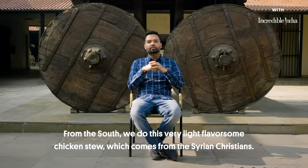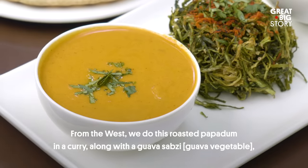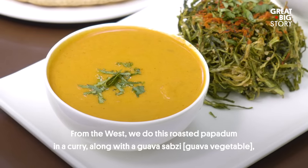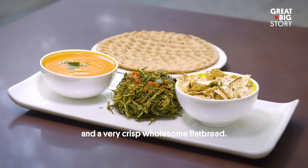From the South, we do this very light, flavorsome chicken stew which comes from the Syrian Christians. From the West, we do this roasted papad in a curry, along with a guava sabzi and a very crisp, wholesome flatbread.